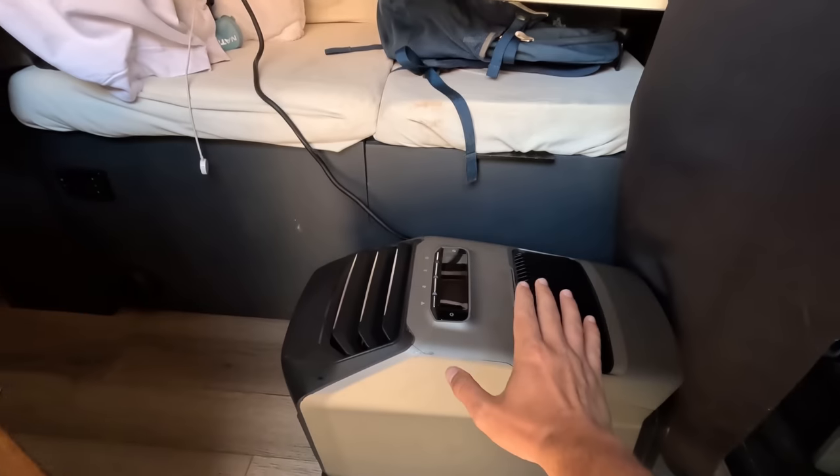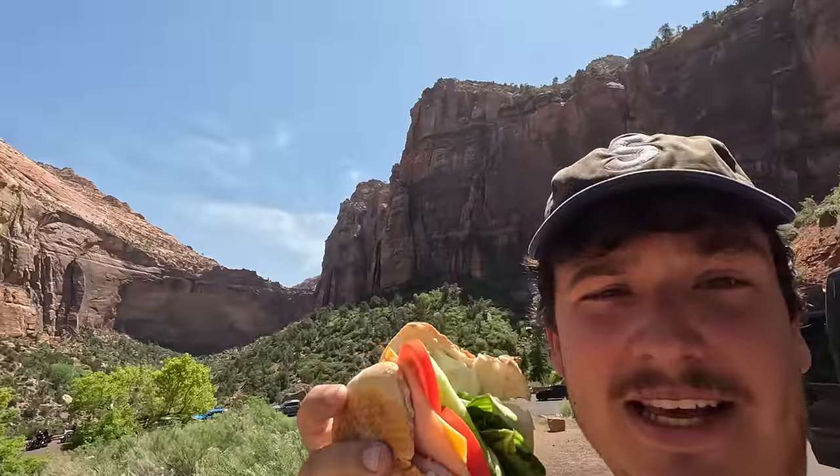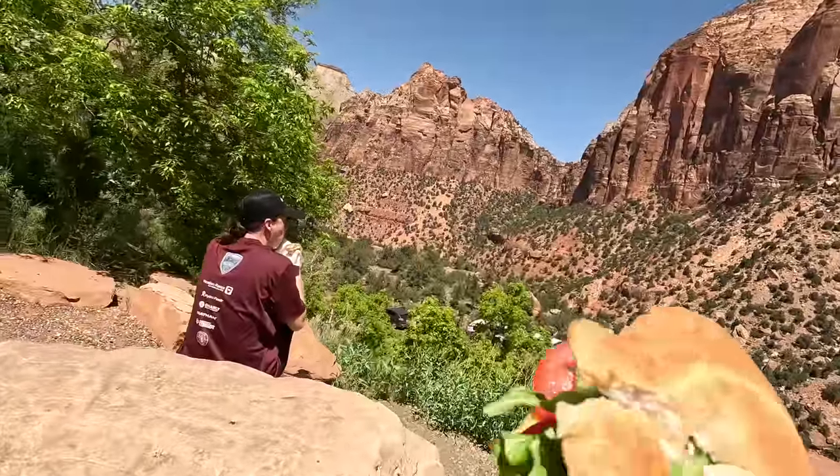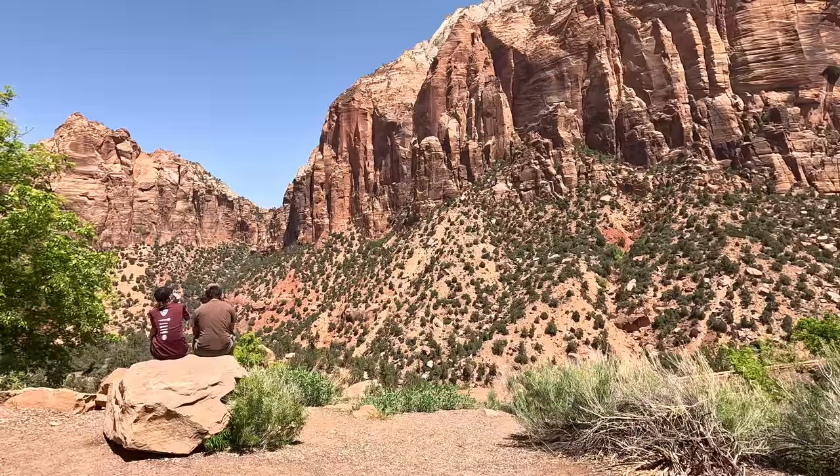If you live in a van, do RV trips, or are planning a summer camping trip and want to stay cool, the best place to get deals on the EcoFlow Wave 2 and other products is ePower Go, linked in the description. Use promo code Ryan for a 5% discount. But now I think it's time to enjoy these views with this nice breakfast-slash-lunch that Noelle made for me — a delicious bagel sandwich.